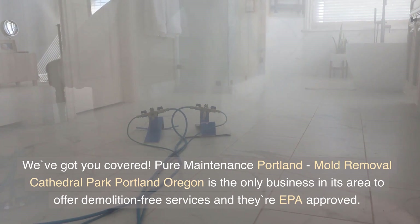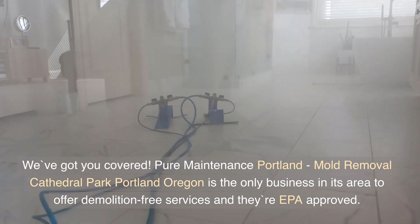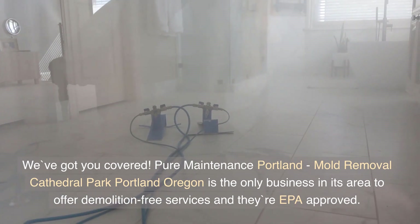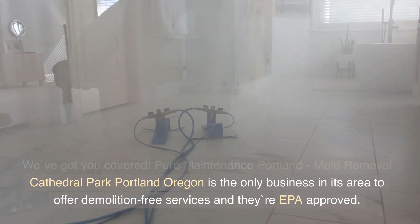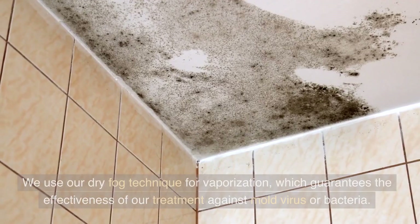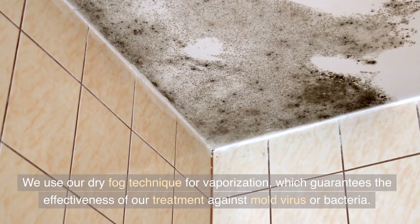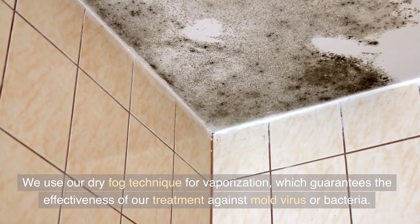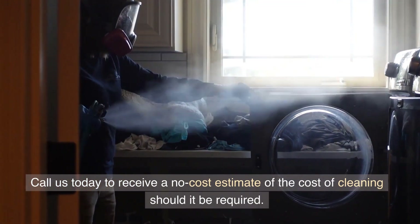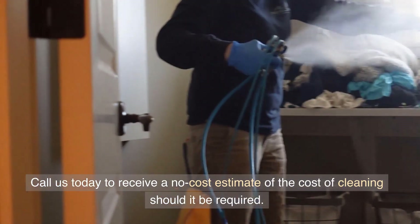Pure Maintenance Portland, Mold Removal Cathedral Park, Portland, Oregon is the only business in its area to offer demolition-free services, and they're EPA approved. We use our dry fog technique for vaporization, which guarantees the effectiveness of our treatment against mold, virus, or bacteria. Call us today to receive a no-cost estimate of the cost of cleaning should it be required.